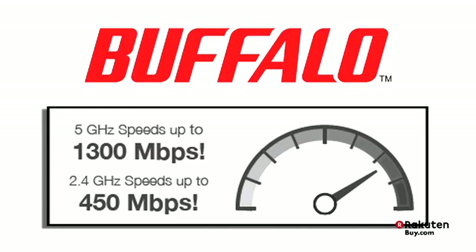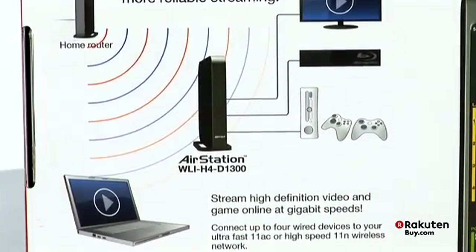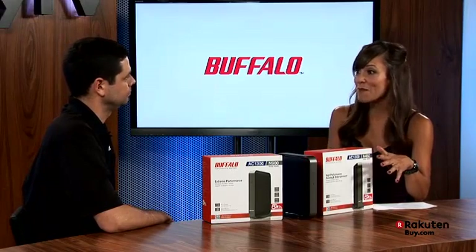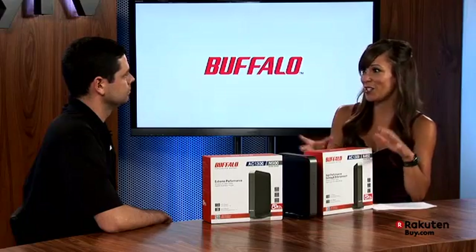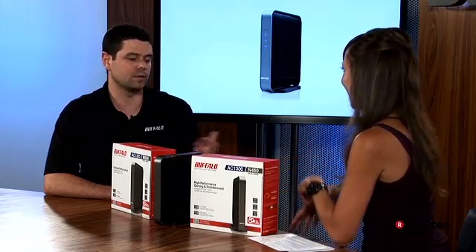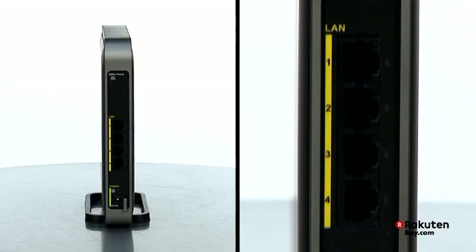A good example would be gaming systems like Xbox and PlayStation, or televisions, or even PCs that will connect at the speeds needed to do HD video streaming and gaming. This is perfect for a living room or entertainment room situation, and you can connect up to four devices simultaneously. The media bridge essentially gives priority to those devices using that connection.